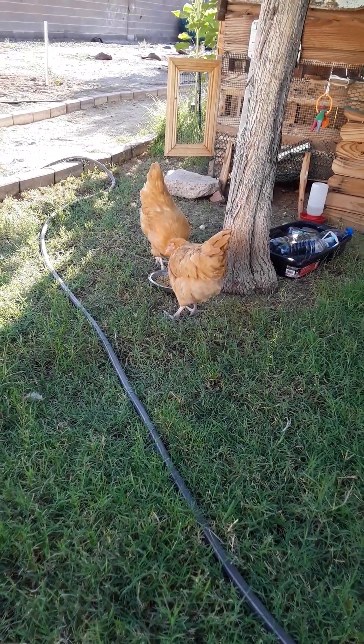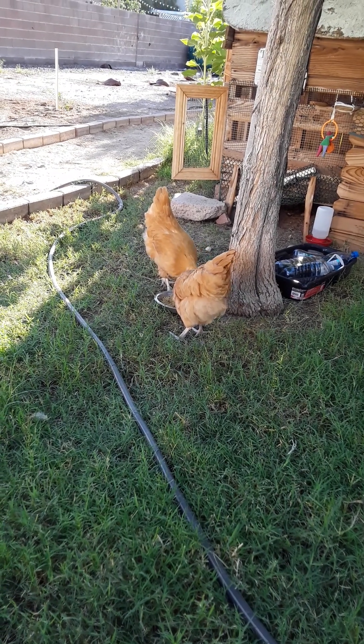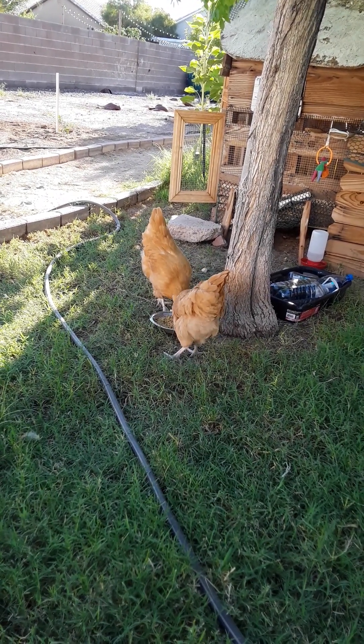Good morning, everyone. Hello from Honey Bunny. Just wanted to give you the morning buzz. Hello, ladies.